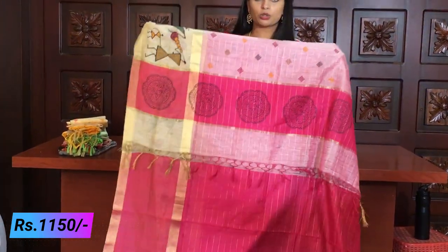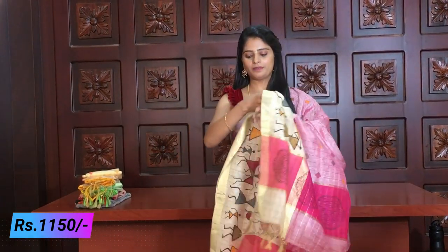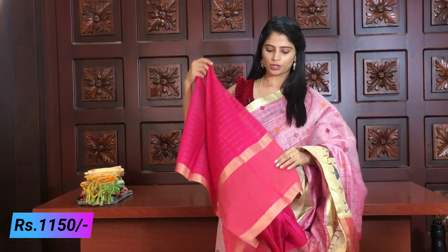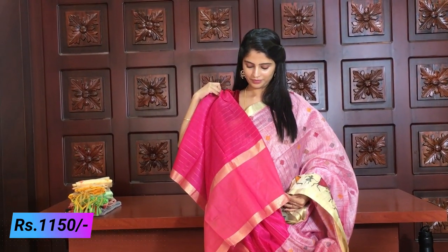I will choose this one. It has a line pattern in black color with tassels attached. The blouse is different — it is plain. The border is neat and clean. The price for this variety is ₹1150, compared to ₹1080 for the previous variety.